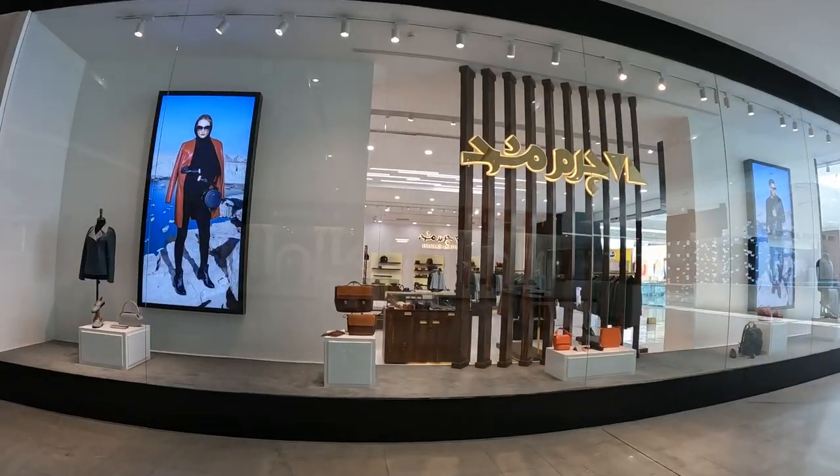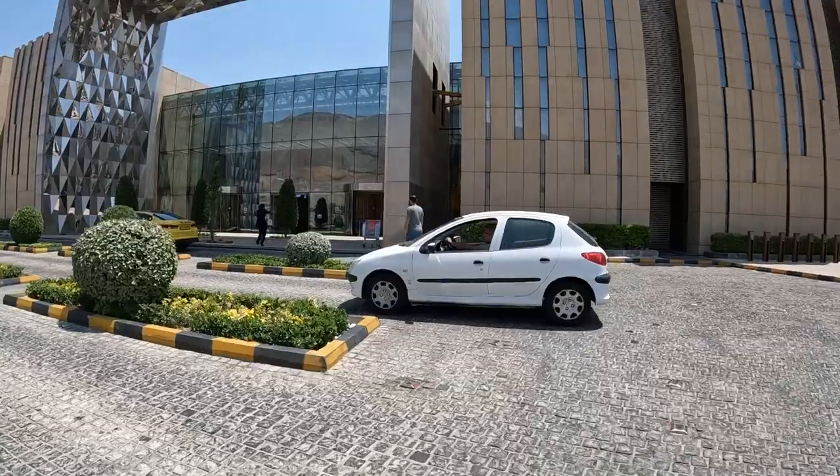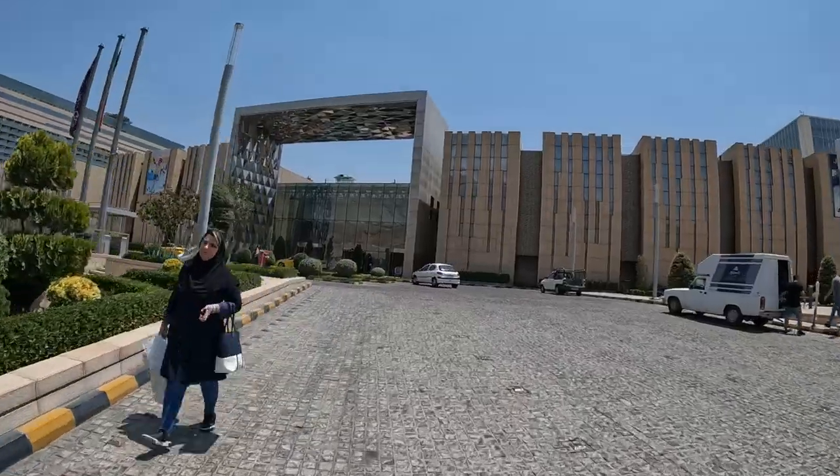What's up guys? It's Upton and today we're going inside Iran Mall. It's my first time here so let's go check it out. Here is the entrance and, honestly, it's quite stunning — it reminds me of a nice hotel. Let's start at the cinema.